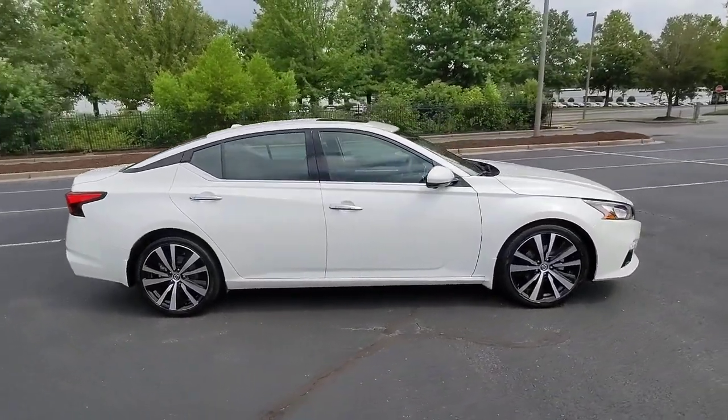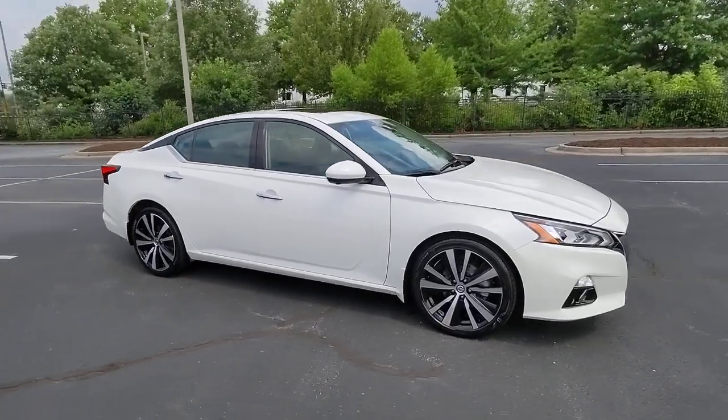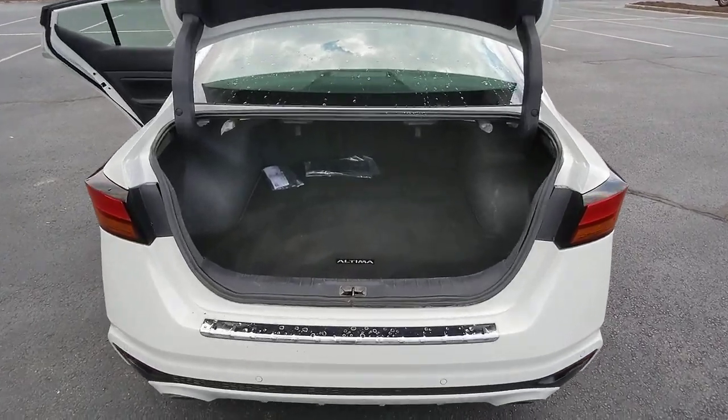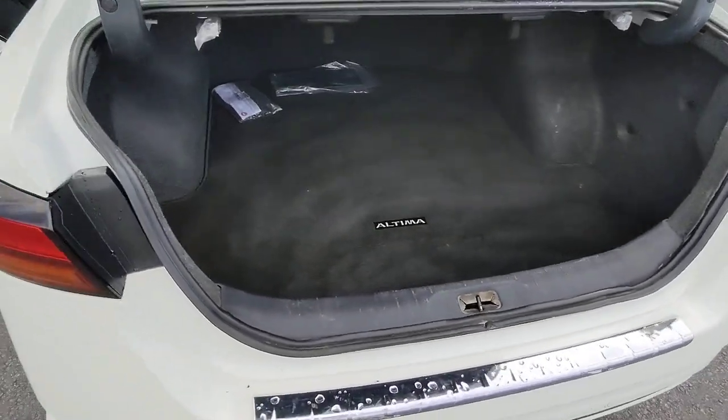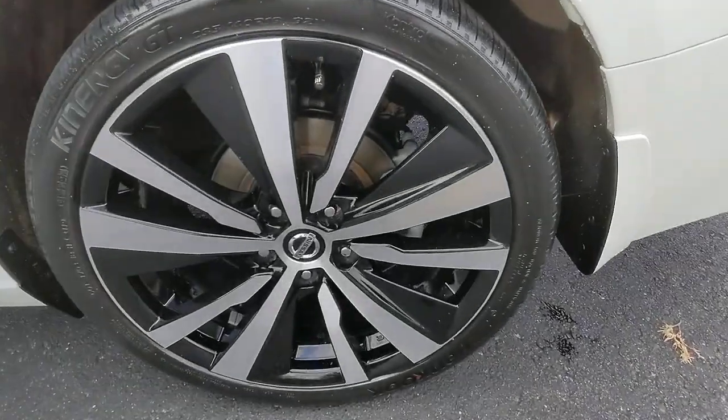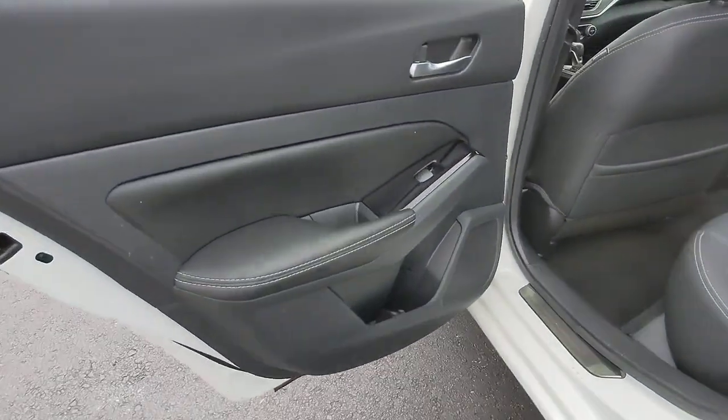These are just some of the great options this vehicle comes with: navigation system, sunroof/moonroof, keyless entry, power passenger seat, fog lamps, aluminum wheels, heated front seats, electronic stability control, dual zone AC, and blind spot monitor.